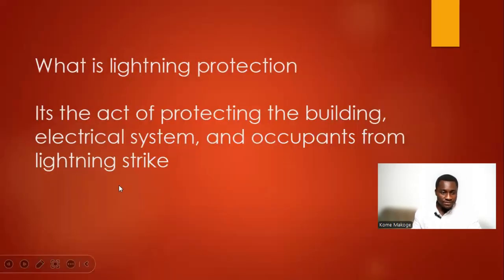What is lightning protection? Lightning protection is the act of protecting the building, electrical systems, and occupants from lightning strike.